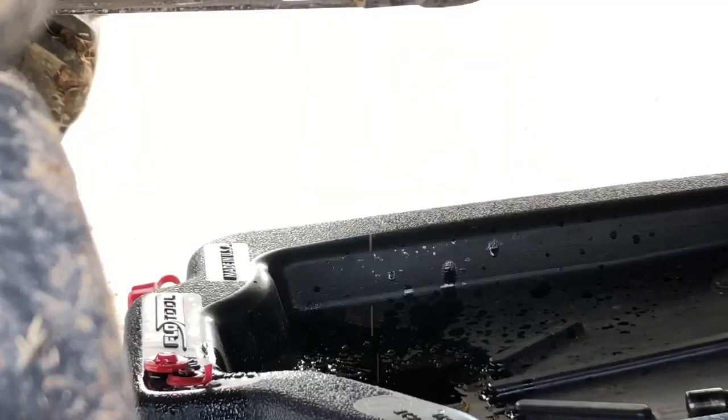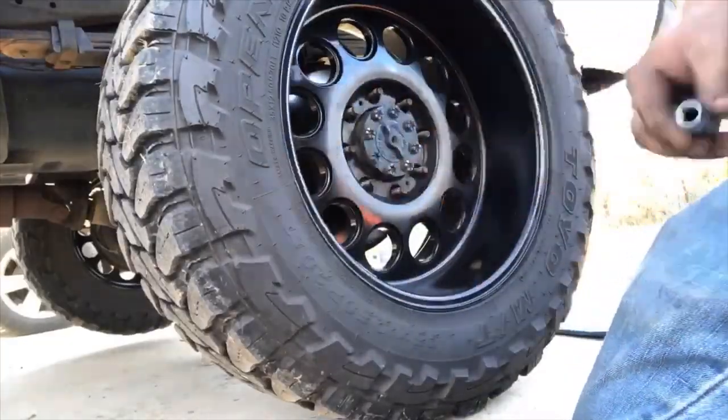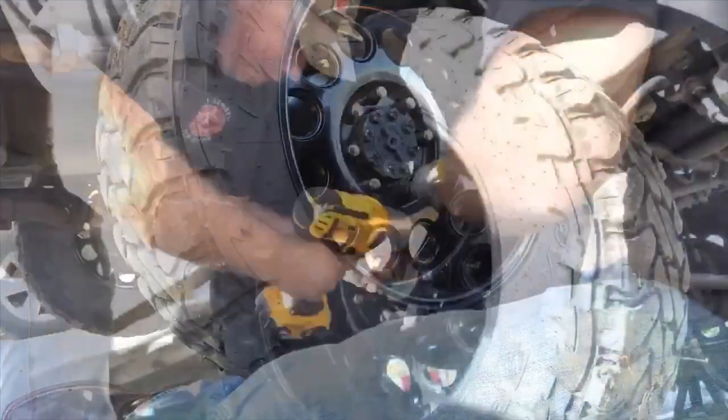Now we're going to rotate the tires on the truck. We don't do this before every trip, but it's always a good idea to check your tires before you go anywhere. Time to lower the truck.